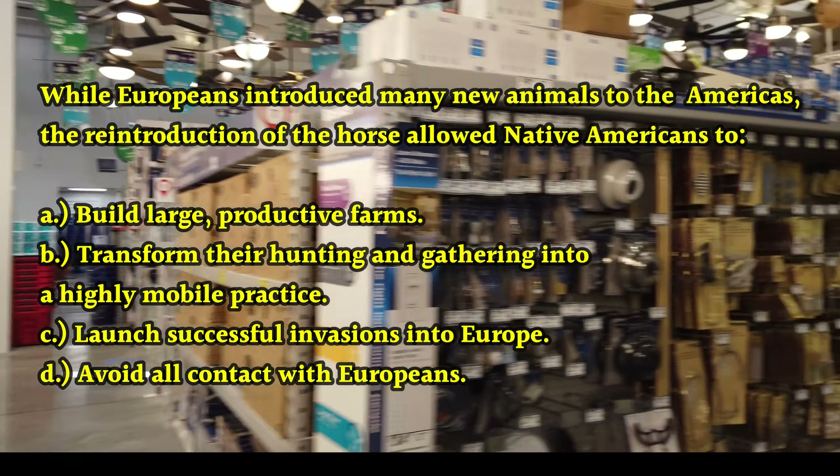Now let's look at question five. While Europeans introduced many new animals to the Americas, the reintroduction of the horse allowed Native Americans to — a) build large productive farms; b) transform their hunting and gathering into a highly mobile practice; c) launch successful invasions into Europe; d) avoid all contact with Europeans.